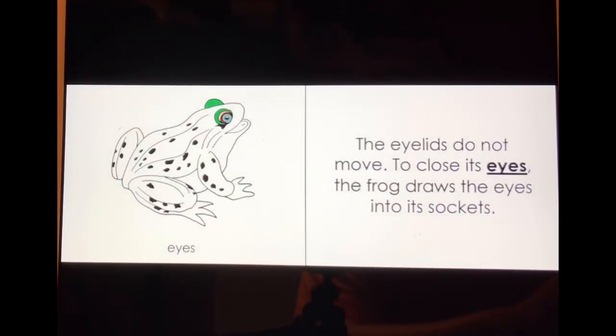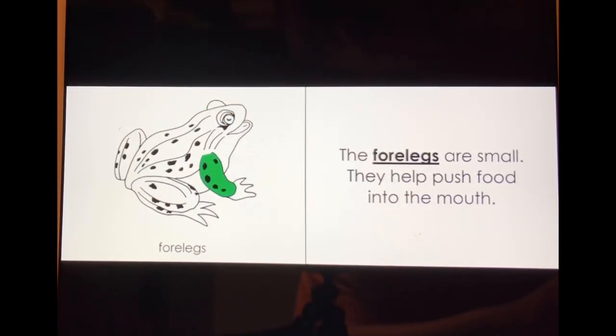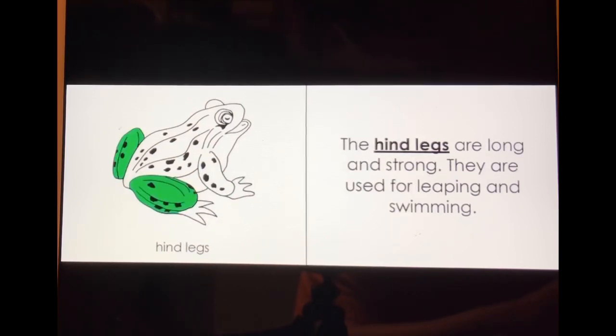To close its eyes, the frog draws the eyes into its sockets. The forelegs are small; they help push food into the mouth. The hind legs are long and strong; they are used for leaping and swimming.